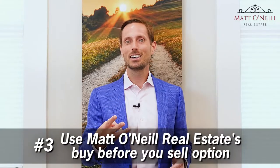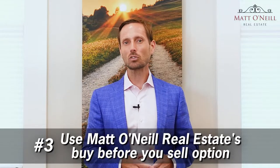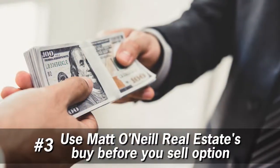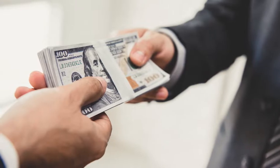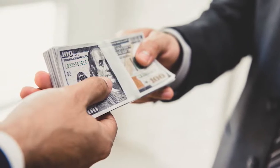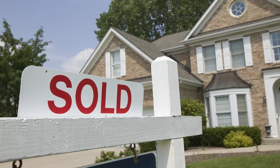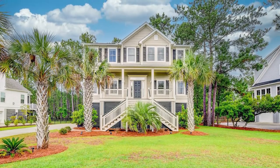The third option is Matt O'Neill Real Estate's buy-before-you-sell option. I've got a company that's partnered with us here in Charleston — they've got $200 million backed by Goldman Sachs to buy your home in cash. They own the new home while we sell the current home, and they charge you a couple percent to do that. But that's a great option if you've found that dream home and just don't want to miss out on it.